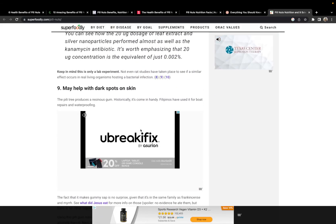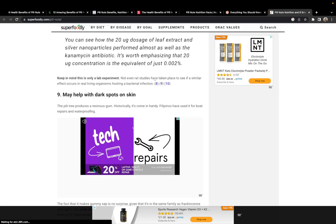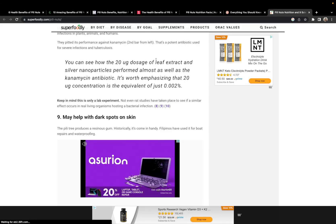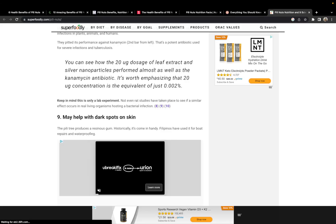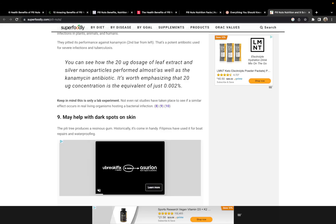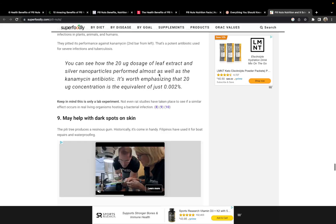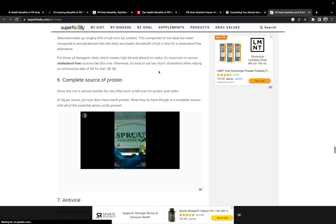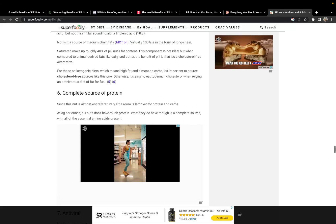One of the drawbacks — not side effects, that sounds like a drug — is that it's high in fat. If you're trying to lose weight, calories still matter to some degree, though calories are less important than most people think. That's an issue with the Peely Nuts and macadamia nuts — you can overeat them. From first-hand experience, I can eat an entire package in one day. They're just so good, so try to control yourself.